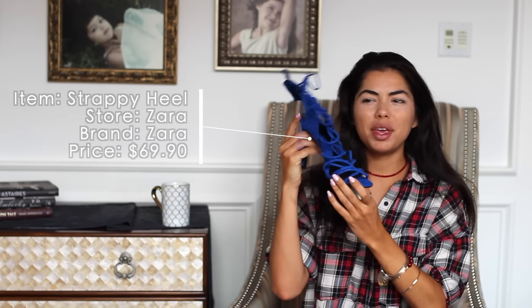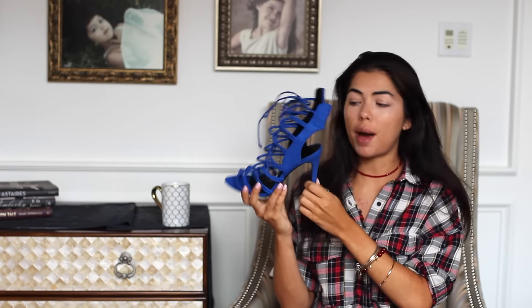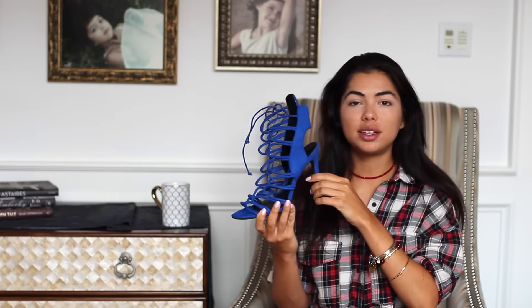The first store that I went into was Zara. I only purchased one item from there — these strappy blue peep-toe heels. I figured for summer a pop of color was perfect, and I really liked this blue color.